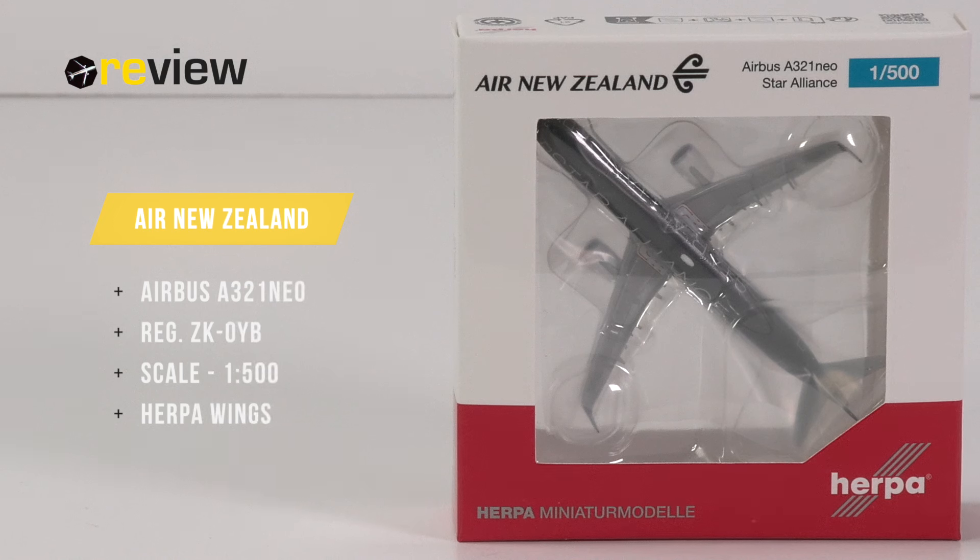Hello and welcome to a new episode of Review, where we today will take a closer look at an Airbus A321neo of Air New Zealand.